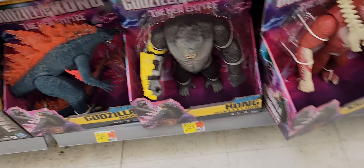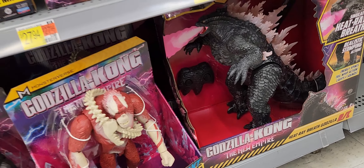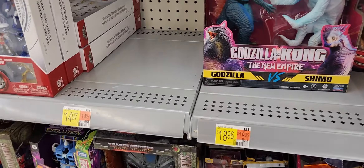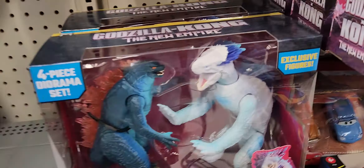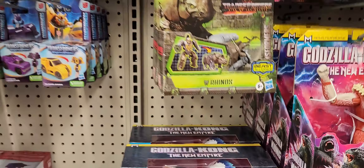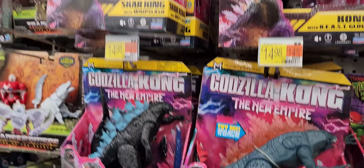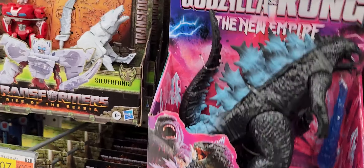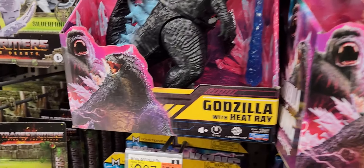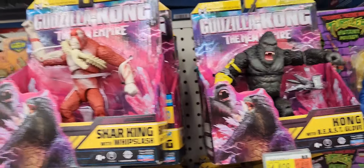Nice — big King Kong, Godzilla, Scar King, even a bigger Godzilla. There's a remote-walk one — probably makes so much noise when it walks. I saw a video of it, Hasbro was demonstrating it, and I just cannot believe how noisy it was. Skinny Godzilla — this one looks skinny as well. That kind I would get — Kong, Scar King at $10, can't go wrong.